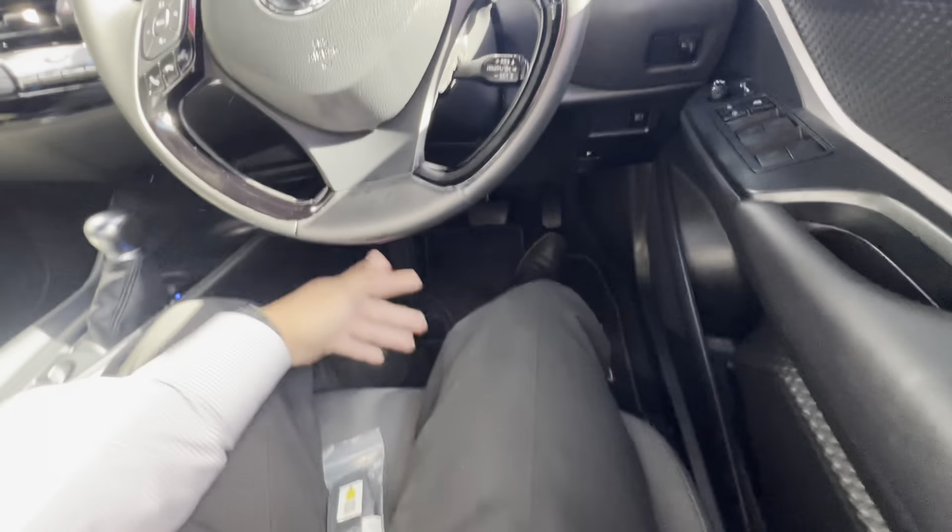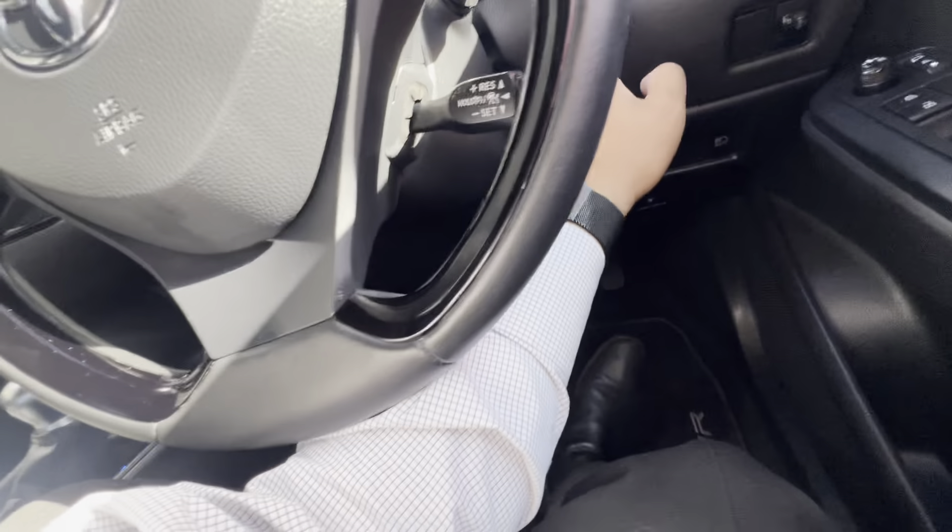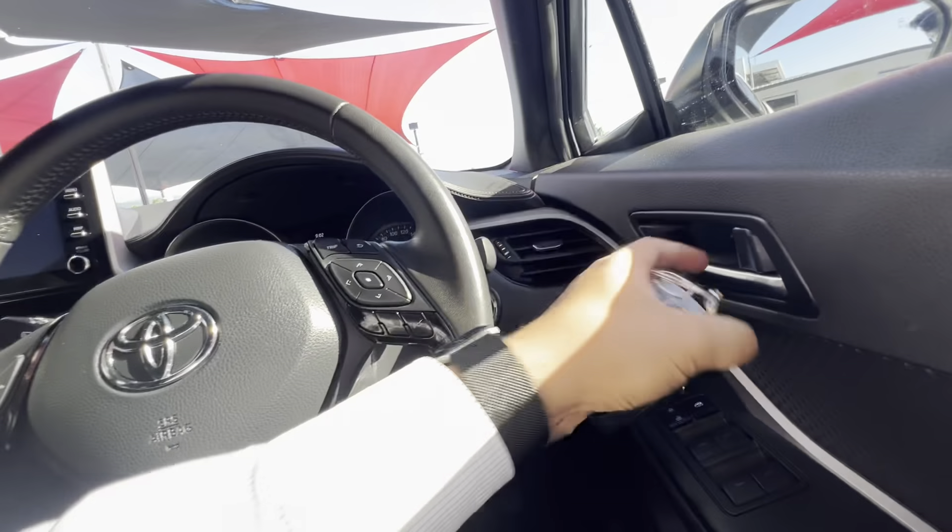On the GXL, you have to adjust your seats yourself with the knobs and stuff, though you can electronically adjust your seats. Obviously great value, and as you can see, it's in almost near new condition.